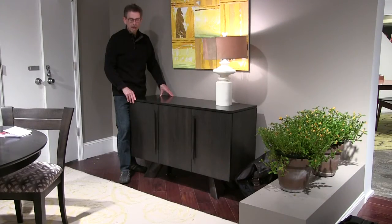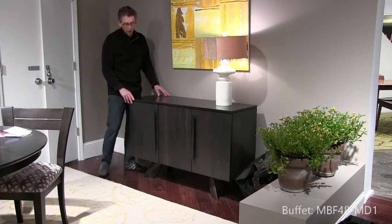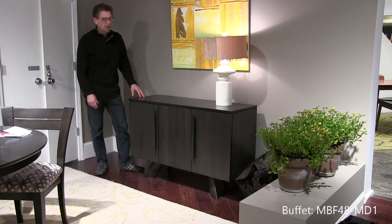Here we have a nice little 48 inch buffet in Rockport — goes great with the K base table we just looked at. Notice the detail in the base: it's the same shapes as are used in the K base.